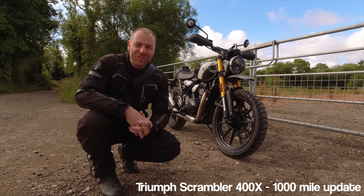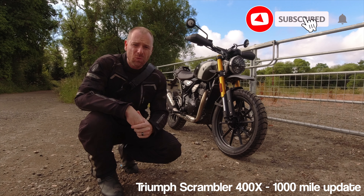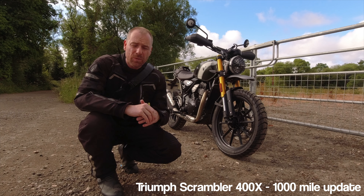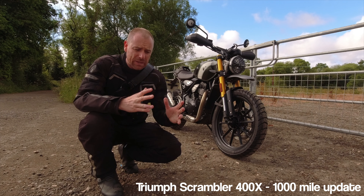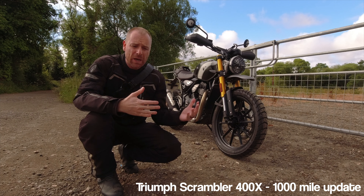Hi guys and welcome back to the channel. Today I want to quickly give you a thousand mile update. I know it's not a lot — a lot of people are way past a thousand miles. One guy on the Triumph UK forum Facebook group is actually on over 5,000 miles, but this is just to give you some initial feedback on the bike and how I've been finding it in the first thousand miles.